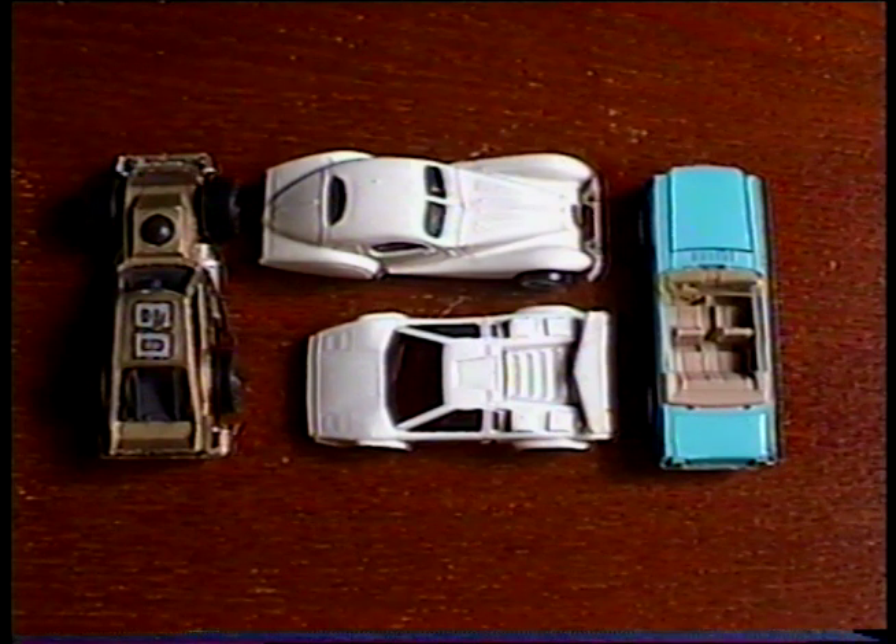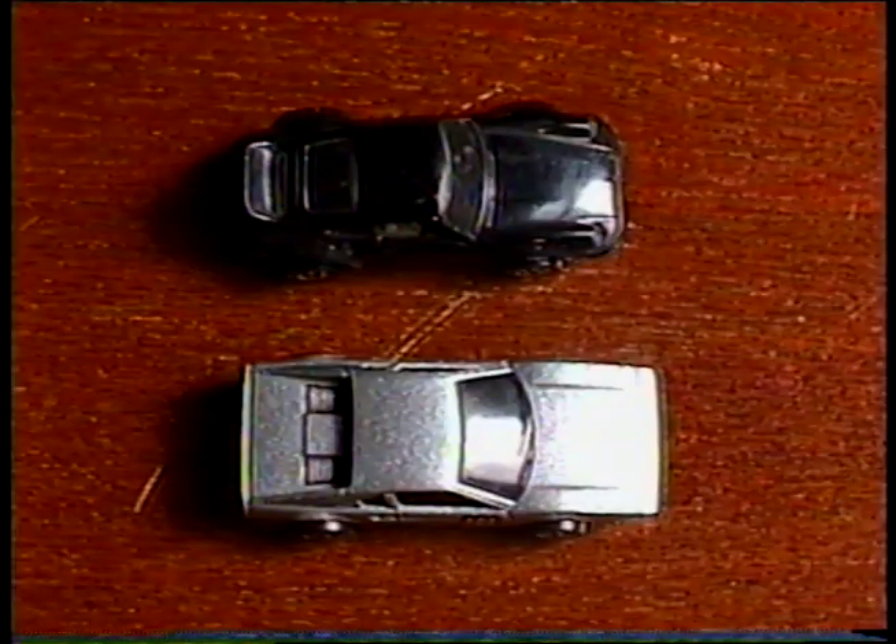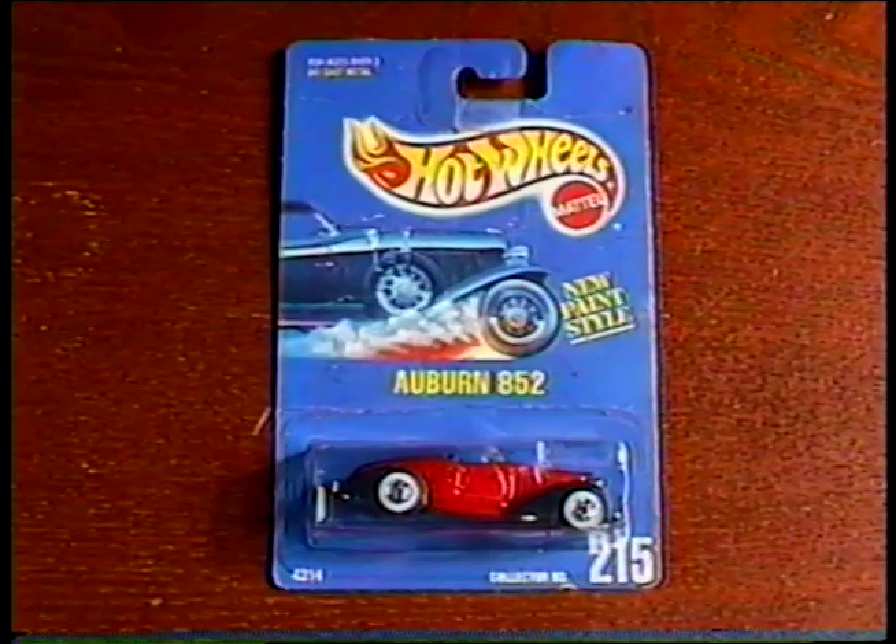I got some vintage 80's Hot Wheels and Matchbox cars, including this Ferrari. These two are from the 70's. And here's a brand new 1992 Hot Wheels Auburn 852.